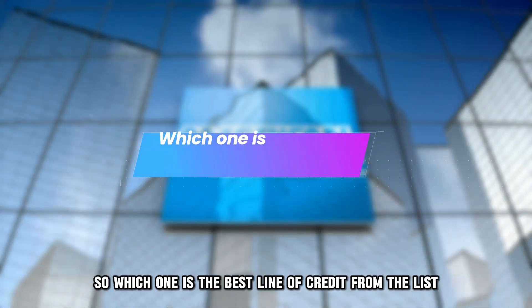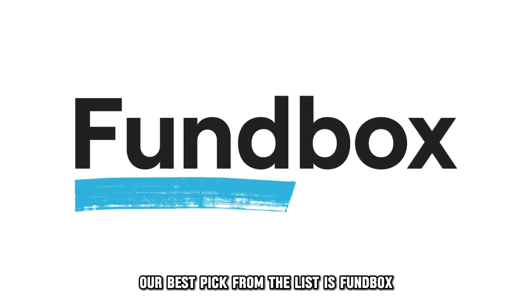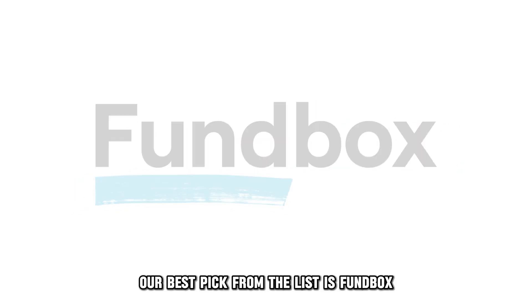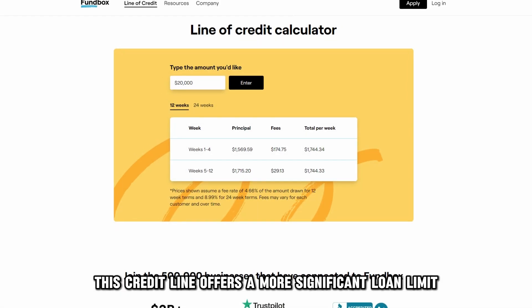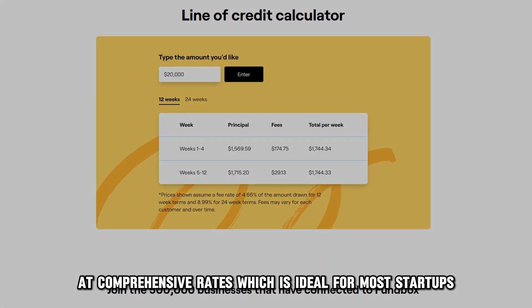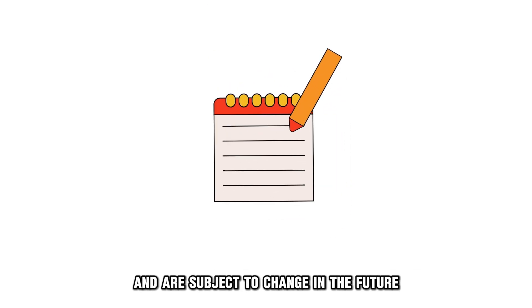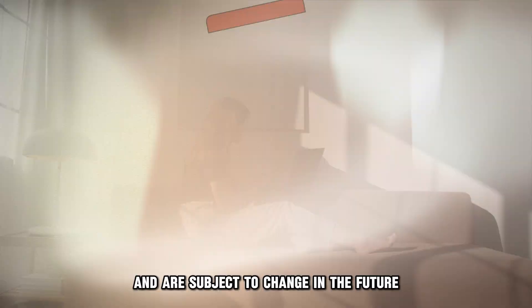So, which one is the best line of credit from the list? Our best pick from the list is Fundbox. This credit line offers a more significant loan limit at comprehensive rates, which is ideal for most startups. Please note that these fees and rates are current and are subject to change in the future. Thanks for watching.